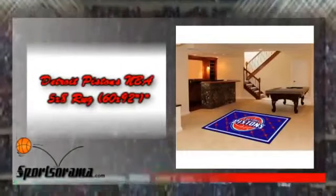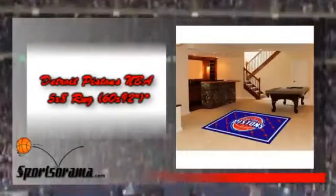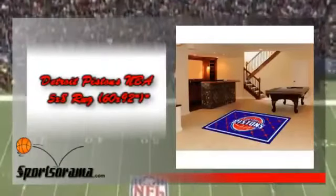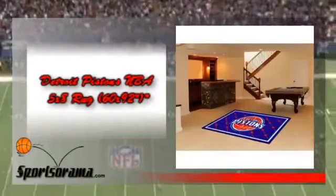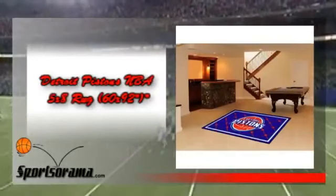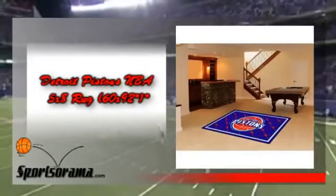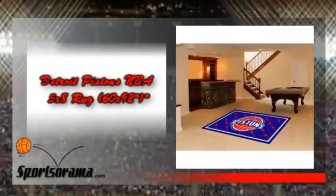We would like you to know about the Detroit Pistons NBA 5x8 Rug. This is an area rug which measures 60 by 92 inches and has the logo of the Detroit Pistons. This rug is ideal for your home or at the office. Show your team pride and even add style to your tailgating party with this elegant looking rug. This item is made of 100% nylon carpet and non-skid gun latex backing for the most beautifully made rug, which will surely be noticed by your friends and guests.